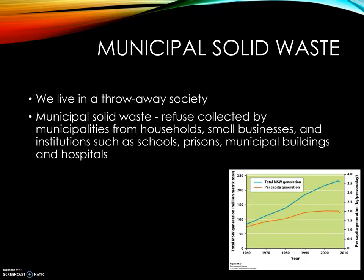Municipal solid waste — MSW — is refuse collected by municipalities from households, small businesses, and institutions such as schools, prisons, municipal buildings, and hospitals. Basically, it's the collection of garbage. The EPA estimates that 60% of municipal solid waste comes from residences and 40% comes from commercial and institutional sources.